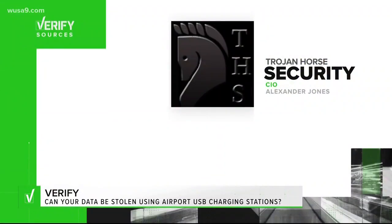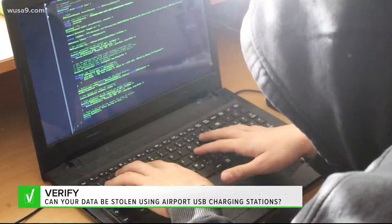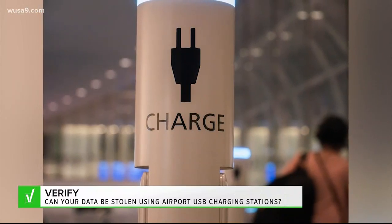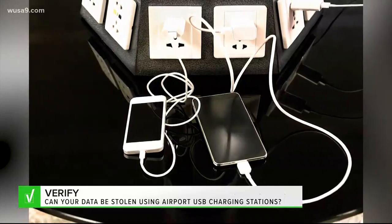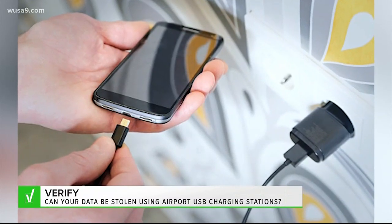We first talked to the chief information officer from D.C. cybersecurity firm Trojan Horse Security, who said this post is talking about something called juice jacking. Sounds sinister, and it is. It's when a hacker installs spyware on a free public charging terminal, someone plugs their phone into that station, and then their data is downloaded, malware is uploaded, or both.